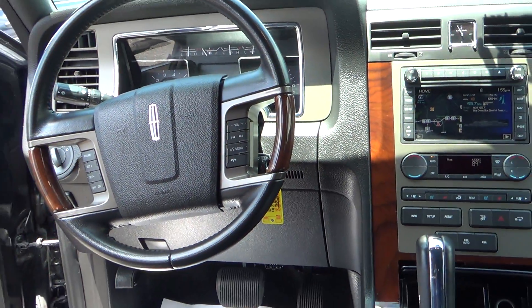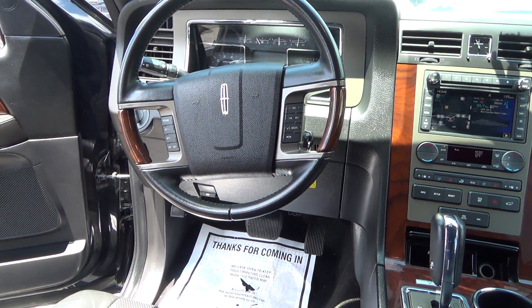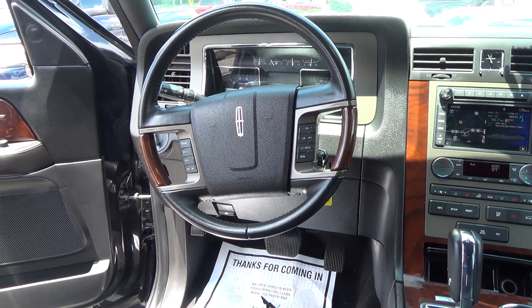Bluetooth technology, hands-free phone calling right on the steering wheel mounted controls, along with your cruise control right at the touch of your fingertips as well.